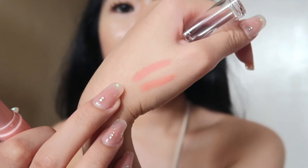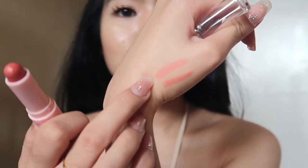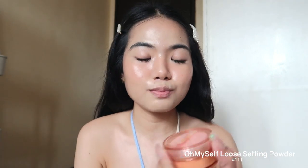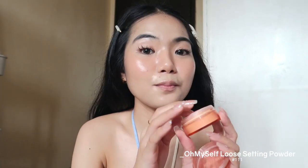For blush I'm using shade BB01 from the duo stick — going with the pinker shade, applying it with a contour brush for better control. I also lightly dust some on the nose. To set all the cream products I'm using the Pink Flash Loose Powder in shade 111, which comes with a puff. I'm baking the under-eye area first, then setting the rest, since this powder is also for oil control.